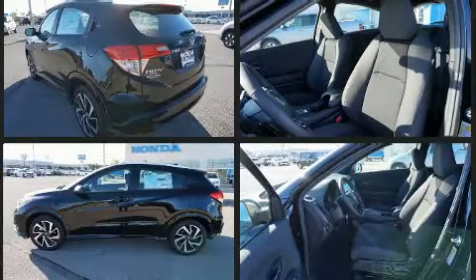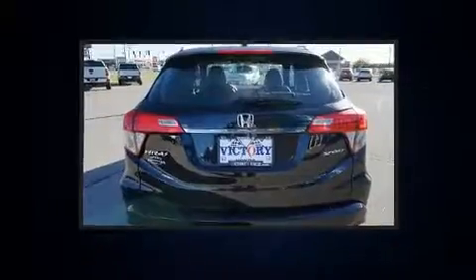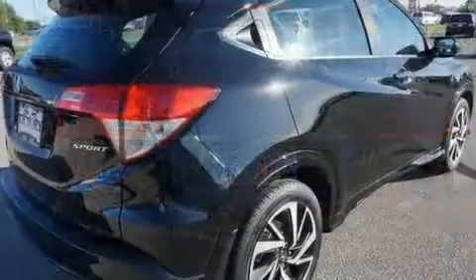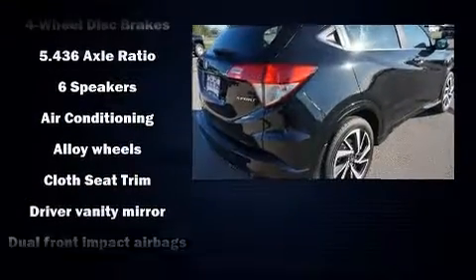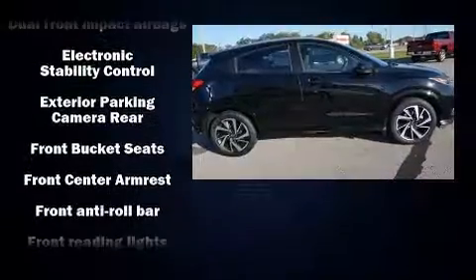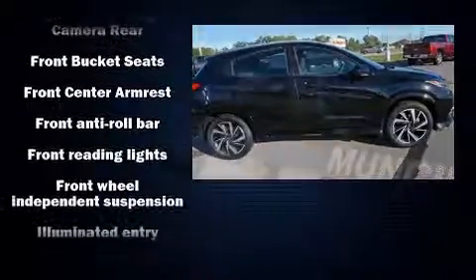Front fog lights, rear wipers, and one-touch window functionality are also included. Audio features include an AM/FM radio, steering wheel-mounted audio controls, and six well-positioned speakers.